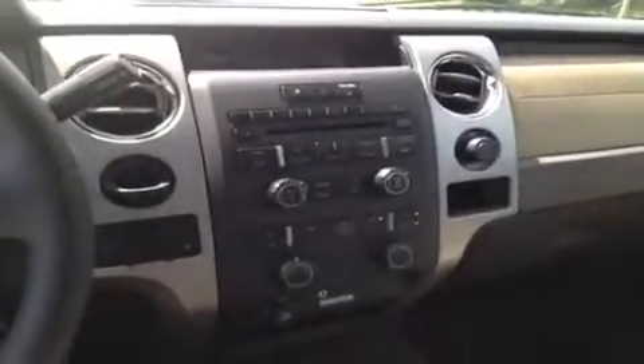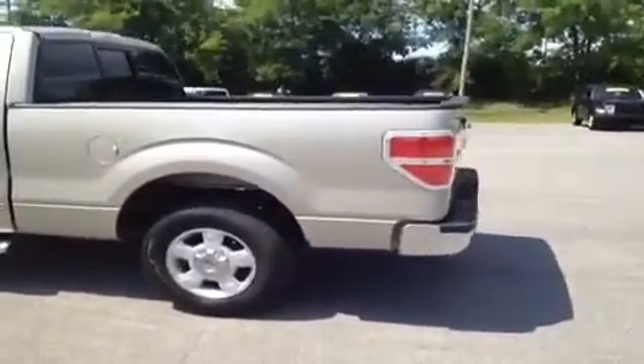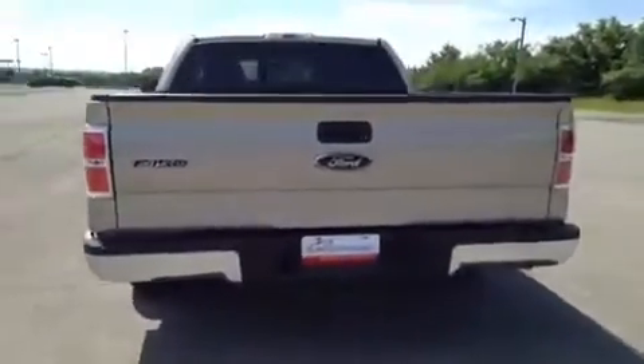This vehicle has been inspected by our certified technicians and is Q certified. What that gives you is a two year or 100,000 mile limited powertrain warranty and a one year roadside assistance package.